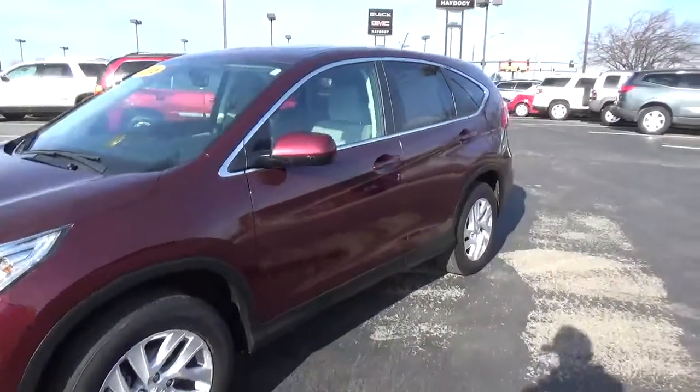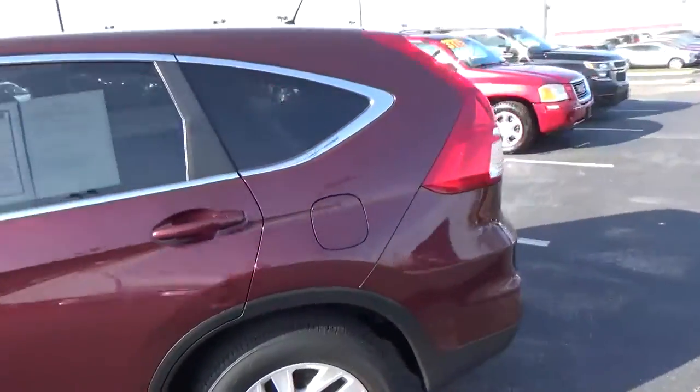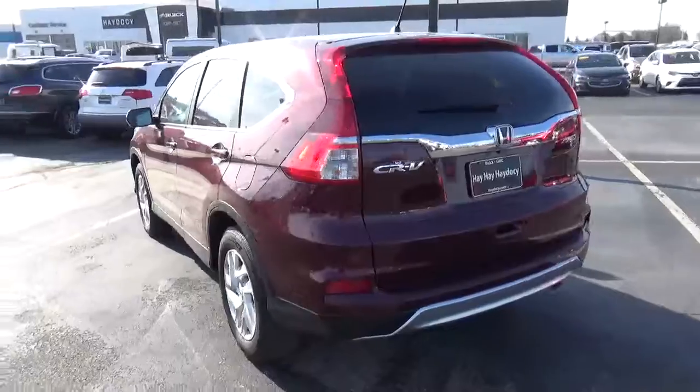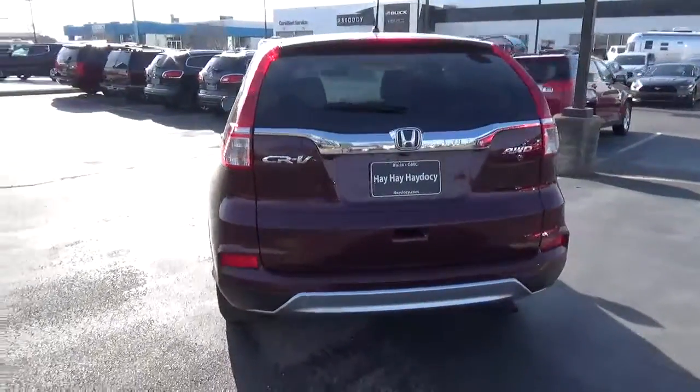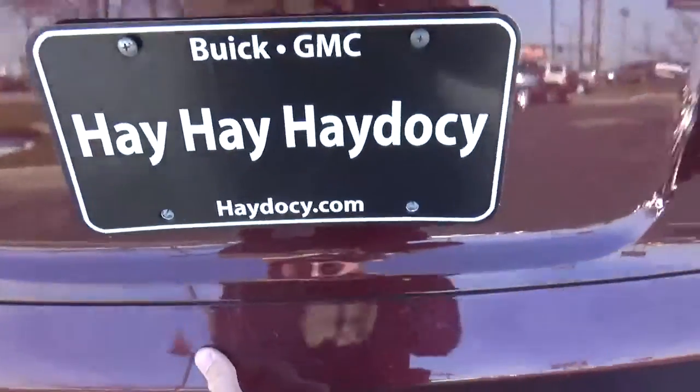Today we've got a 2015 Honda CR-V EX with all-wheel drive, with a Basque Red exterior and a gray interior. Current mileage is 35,163 miles. It has a 2.4-liter four-cylinder engine and automatic transmission.